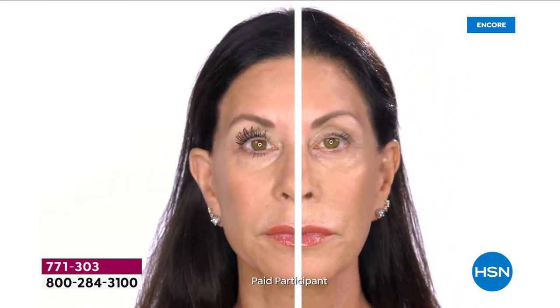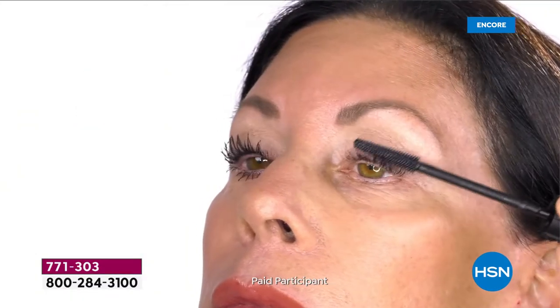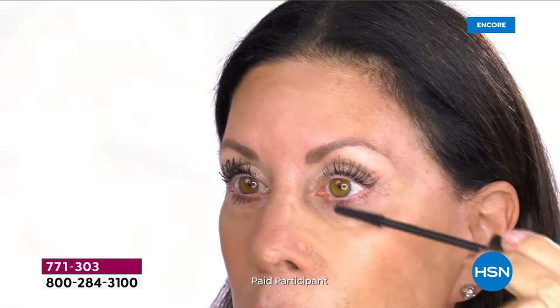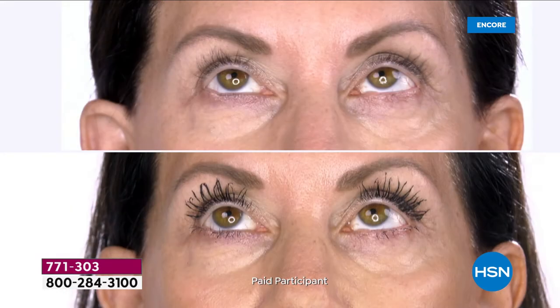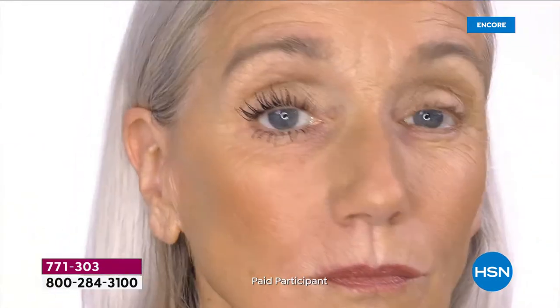We want your lashes to look like your lashes, not big chunky false lashes. This is Cat - Cat has very fine lashes, they're long but they tend to droop. If you have lashes that droop or you get flakes on your cheeks, that's because your mascara is heavy.